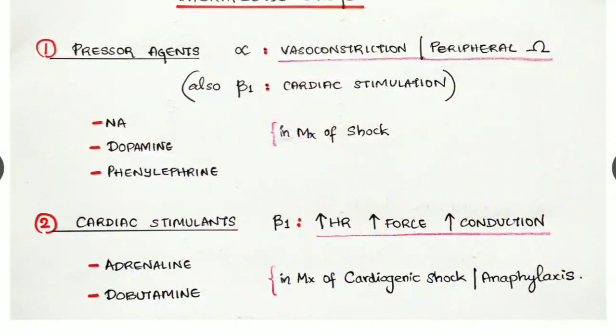Cardiac stimulants — examples are adrenaline and dobutamine. They act at beta one receptors, increasing heart rate, force, and conduction. As a result, these can be used in the management of cardiogenic shock and especially anaphylaxis.